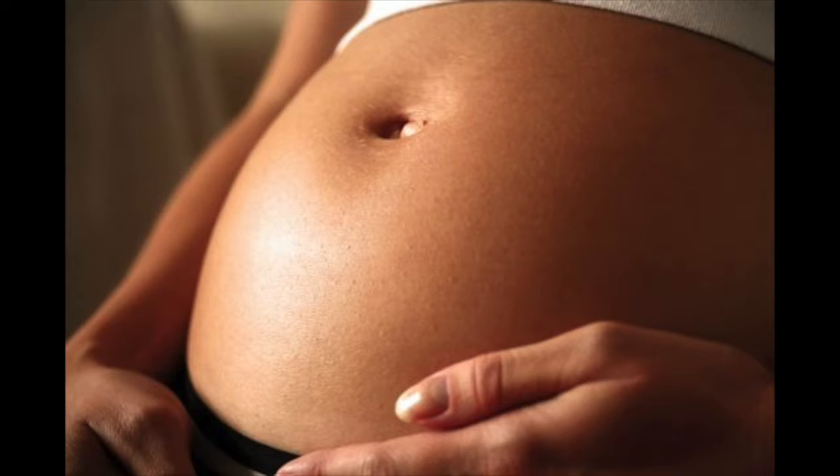I'll explain what Zika is and what it means for pregnant women. Then, I'll talk about ways you can protect your pregnancy.